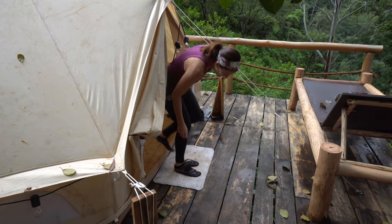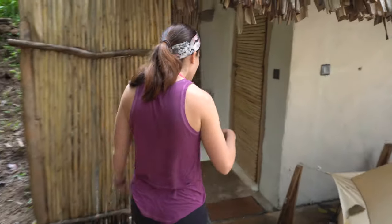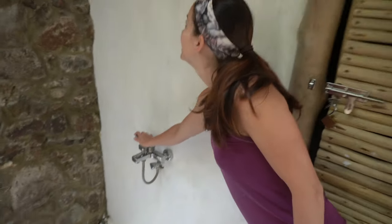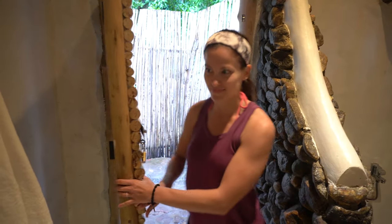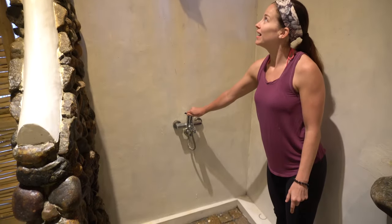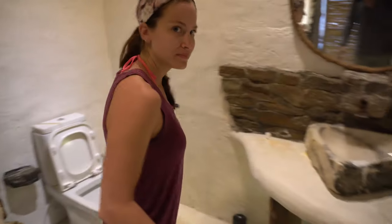Do you guys want to see the bathroom? I think you want to see the bathroom. Come on. Our bathroom is just behind the tent. If you so choose, there's an outdoor shower — cold water only. Come inside. Very spacious, one of the bigger bathrooms we've actually had. Waterfall style shower. Standard toilet.